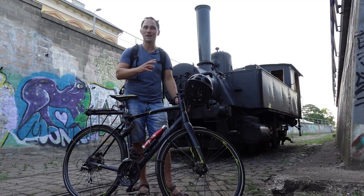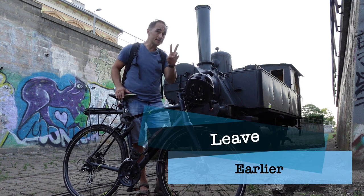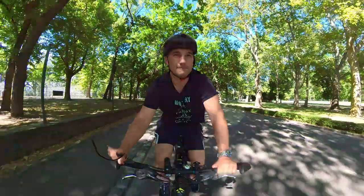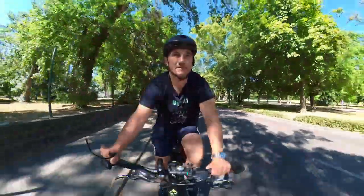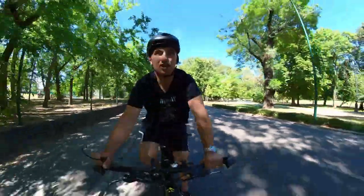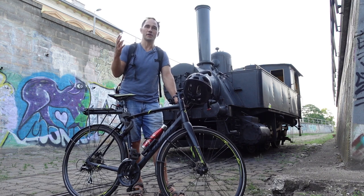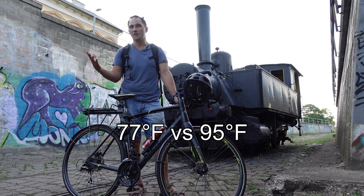Another thing that I found helpful was to leave a little bit earlier, for two reasons. Number one, you can pace yourself a little bit better and go a bit slower. But more importantly, if you leave half an hour earlier that could make a big difference — the temperature can change so much in half an hour, and it does make a huge difference whether you cycle in 25 degrees or 35 degrees.